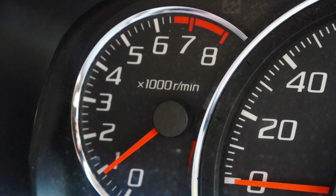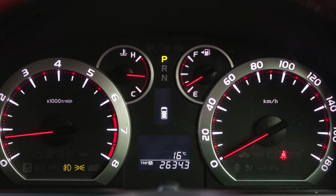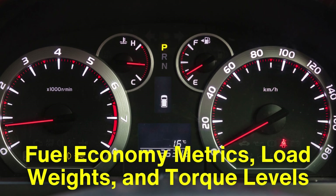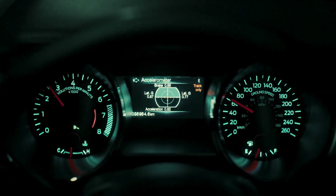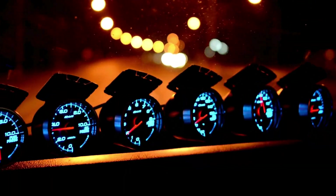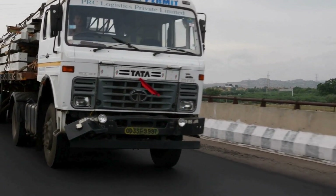In today's trucks, tachometers are often integrated with other advanced technologies. Digital dashboards and engine management systems can display additional information related to RPM, such as fuel economy metrics, load weights, and torque levels. Some systems even provide real-time feedback, offering tips for optimizing engine performance based on RPM data. This integration takes the utility of the tachometer to the next level, making it part of a broader system designed to improve efficiency, safety, and driver comfort.